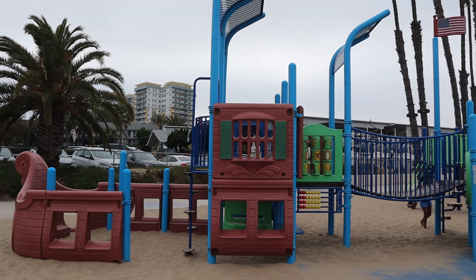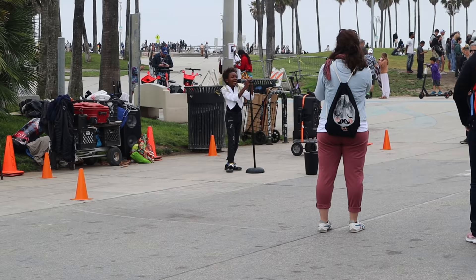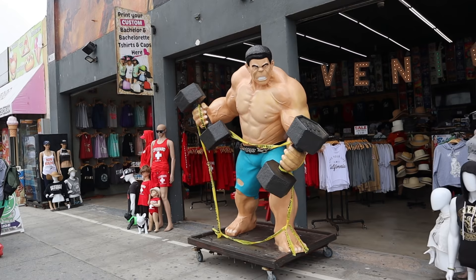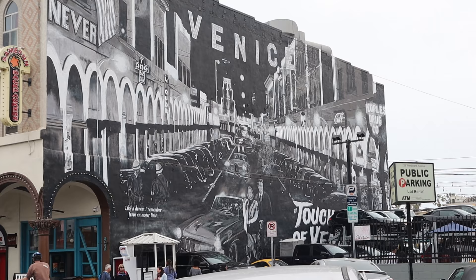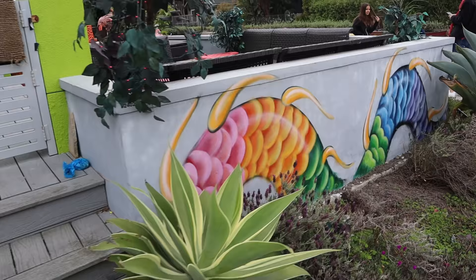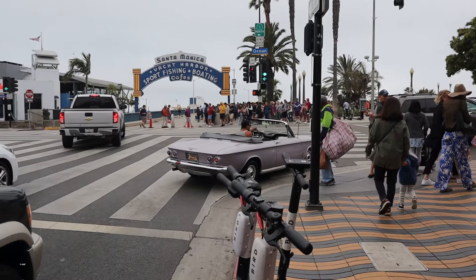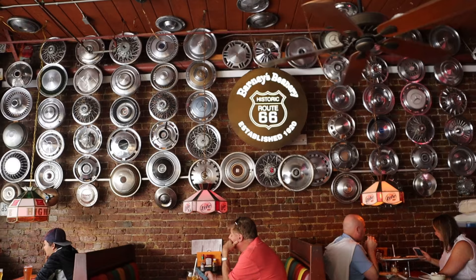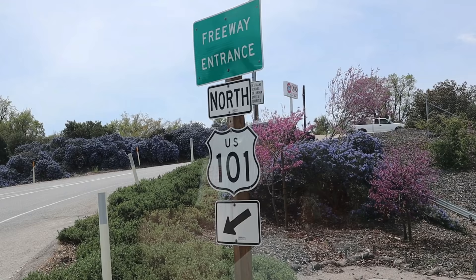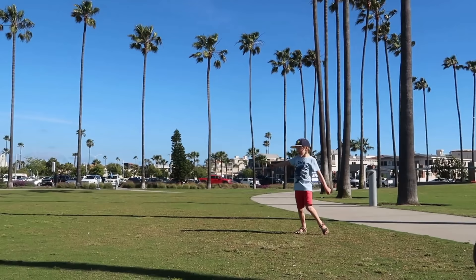Venice Beach is very unique and good to see, though it's not somewhere I'd visit again having been a few times. The canals, however, are really worth visiting — the houses are amazing and there are great photo opportunities. Santa Monica is nice for an afternoon — take the pier, watch the street performers, and stop for some delicious lunch or a visit to the beach. There's also Sunset Boulevard, Hollywood, and Beverly Hills, but the beach cities are my favorite thing to do in LA.